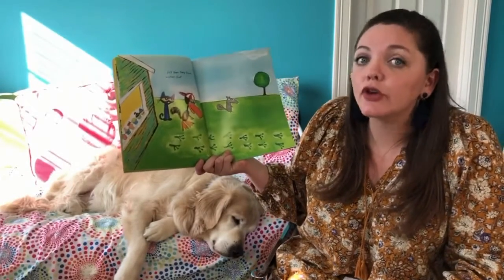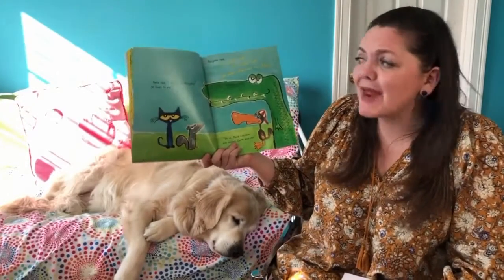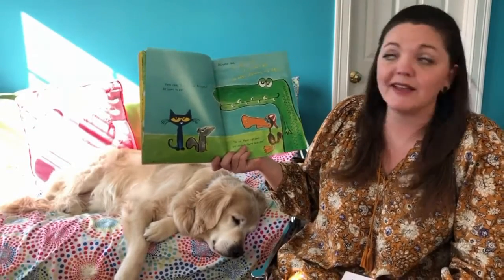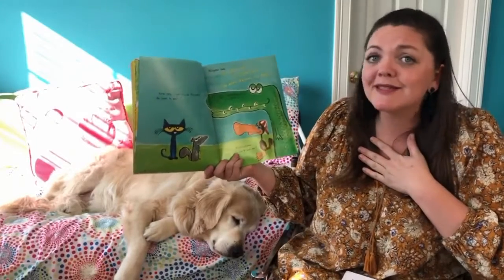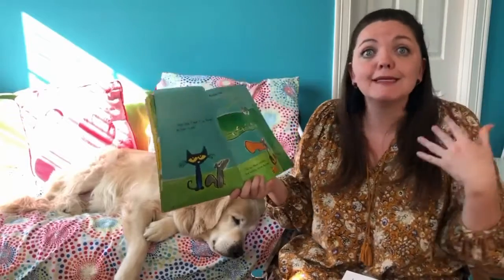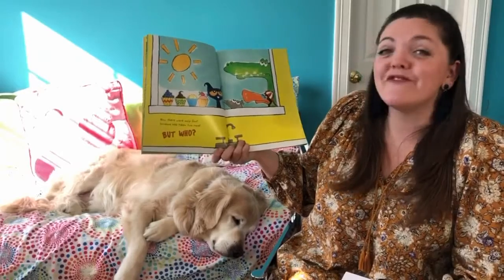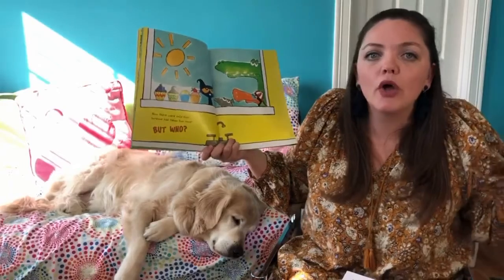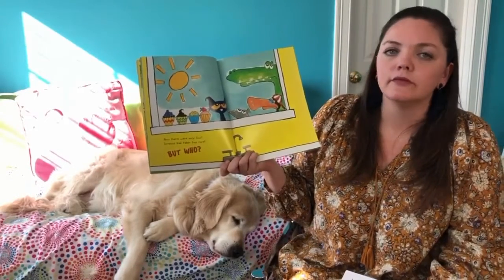Just then they found another clue. Pete said, "I bet it was Alligator — he loves to eat." Alligator said, "It wasn't me, it couldn't be — I've been learning my ABCs." Uh-oh, more cupcakes are missing, come and see! Now there were only four — someone had taken two more, but who? Number sentence time — go for it!